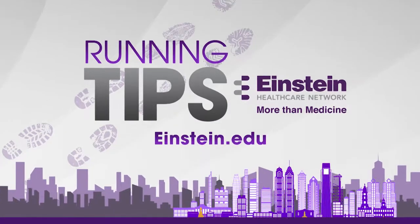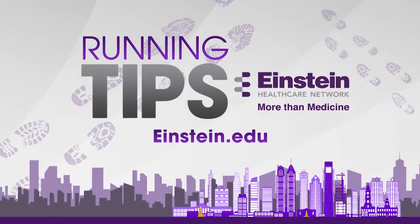All of us at Einstein Healthcare Network salute the participants of the 38th Annual Blue Cross Broad Street Run.